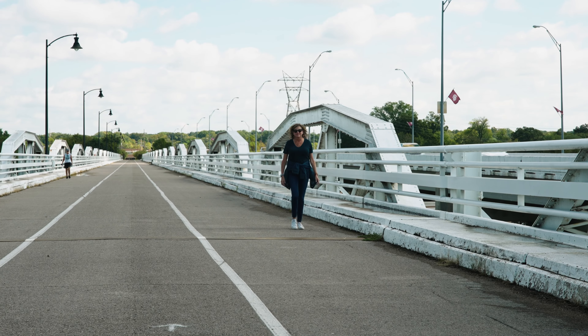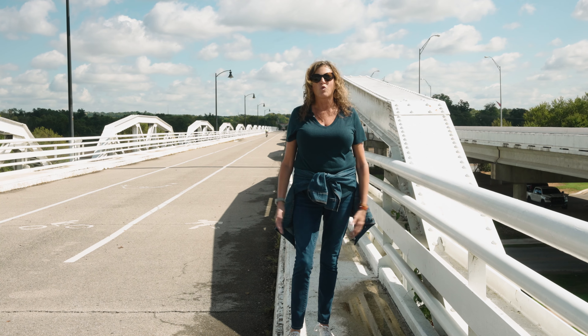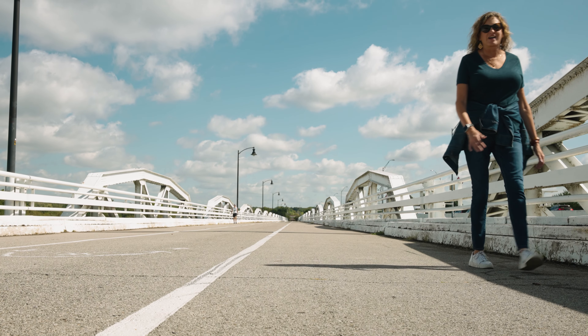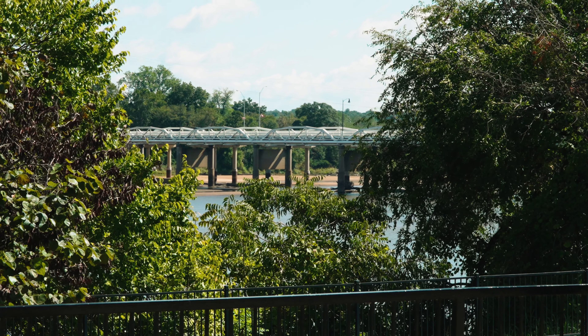I'm actually on the bridge — it's about 96th Street south, between 91st and 101st. You can actually walk across the river on this pedestrian bridge, and it hooks up to Jenks and to the River Walk. You can also go over to the Oklahoma Aquarium.